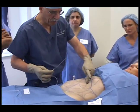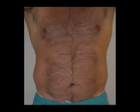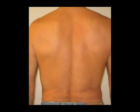Liposuction is more than a surgical procedure. It is a handcrafted work of art. The goal is to individualize the procedure in such a way that dramatic results can be achieved without leaving any evidence that a surgical procedure has been performed.